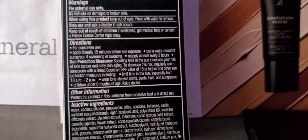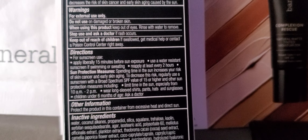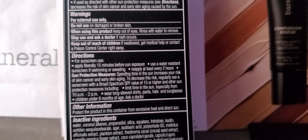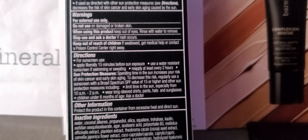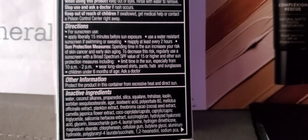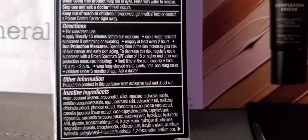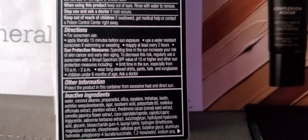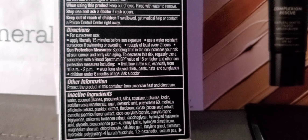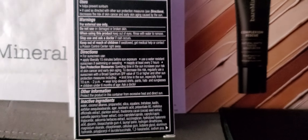Directions right there: apply liberally 15 minutes before sun exposure. I'm not going to read all of it. Inactive ingredients include water, coconut... I am tired, guys.